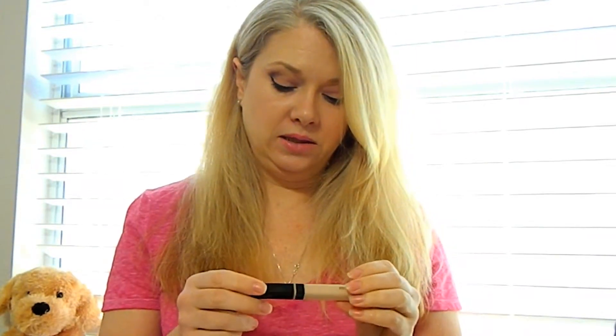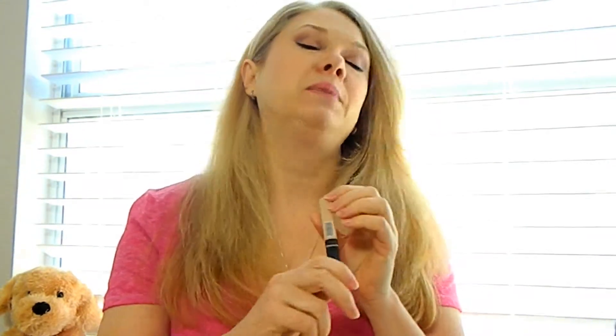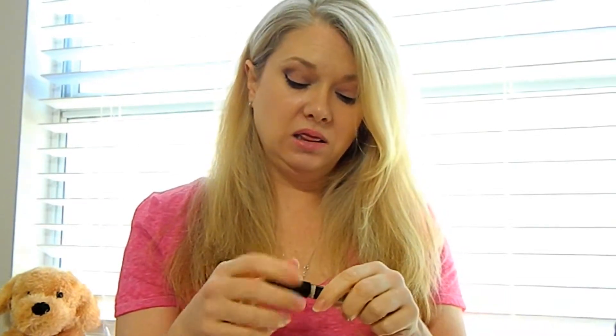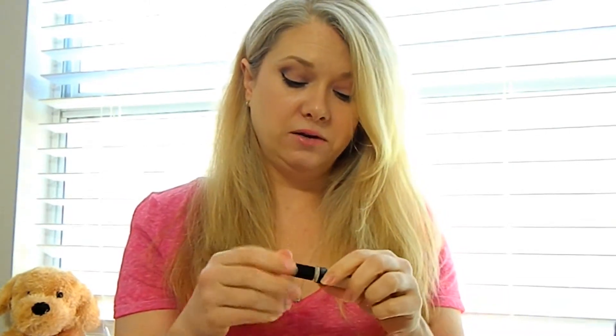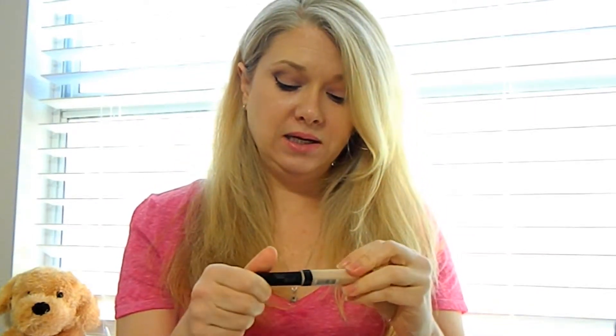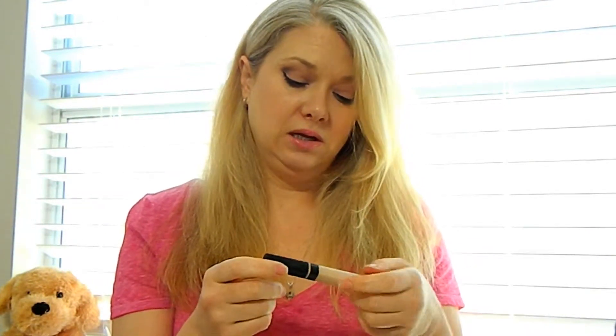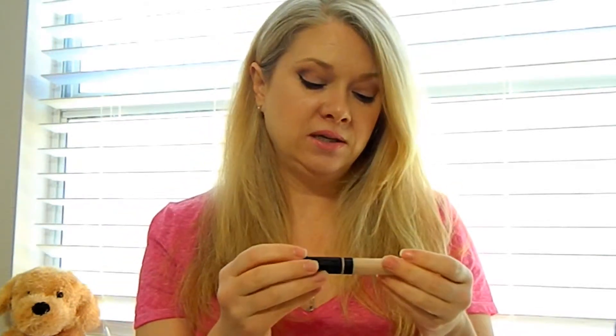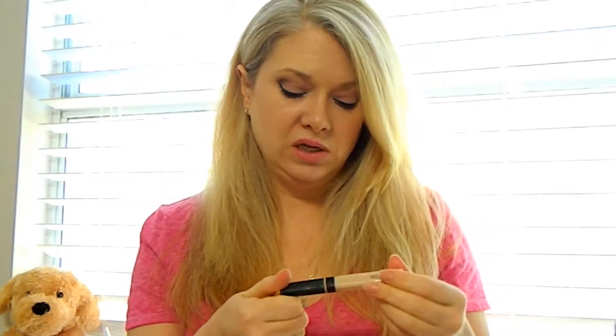The other thing I got at HEB is this Maybelline Fit Me Concealer in shade 15 Fair. I love this concealer — I don't know why it took me so long to purchase it. It does a very good job covering my dark circles, doesn't go into my fine lines too much, and doesn't crease that much. It's just a really good concealer.